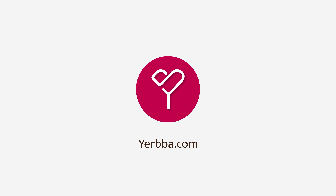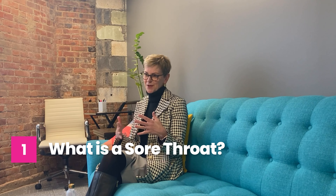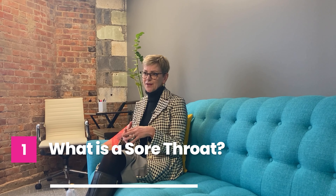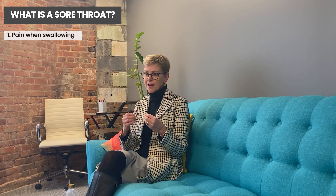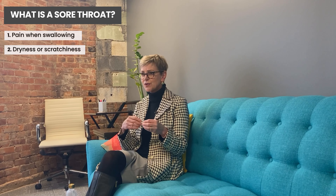In this video I'm going to be talking about sore throat during breast cancer and its treatment. What is a sore throat? There are actually different symptoms that people will classify as having a sore throat. The most common is pain when we swallow, but also dryness or scratchiness. The tips I'm going to provide will address all of these symptoms.